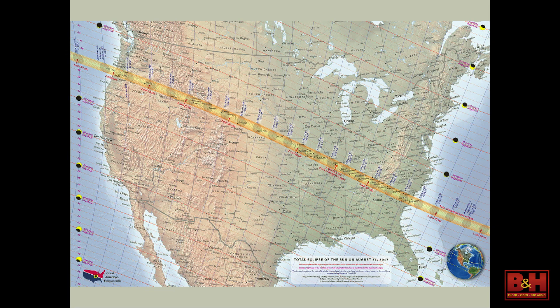The eclipse path goes from South Carolina all the way to Oregon. Great viewing cities include Charleston, Columbia, and Nashville. Kansas City is right on the border. Casper, Wyoming is also excellent — that's likely where Bruns will conduct his experiment. New York is not along the path of totality, but we'll still get just over 70% coverage.